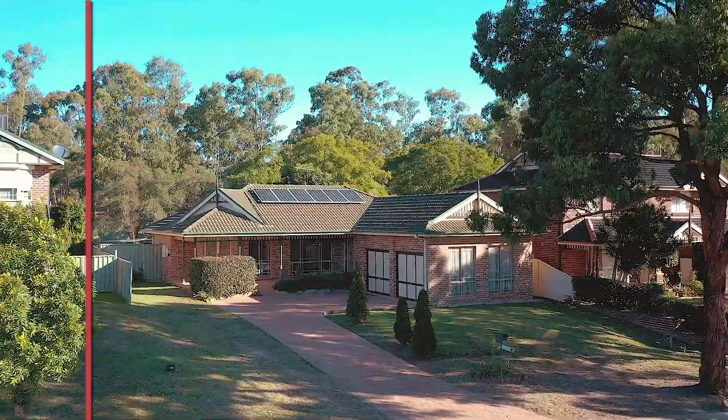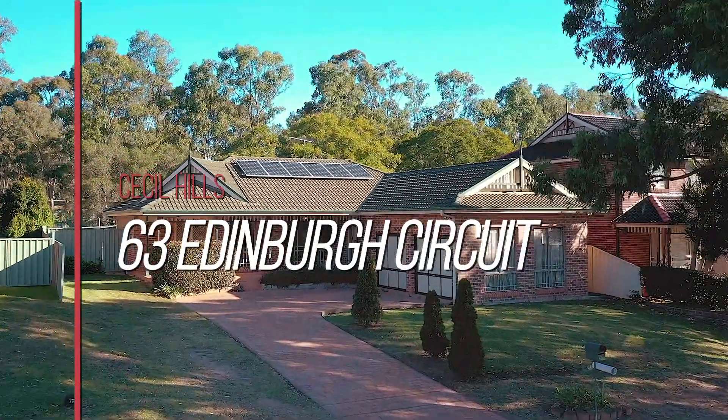Hi, I'm Jay from United Agents Property Group. I'd like to welcome you through number 63 Edinburgh Circuit, Cecil Hills. Let's go take a look.